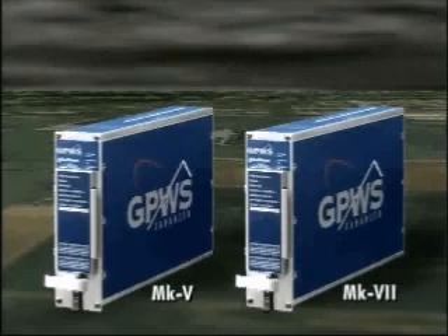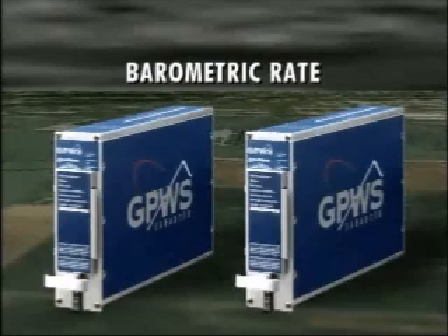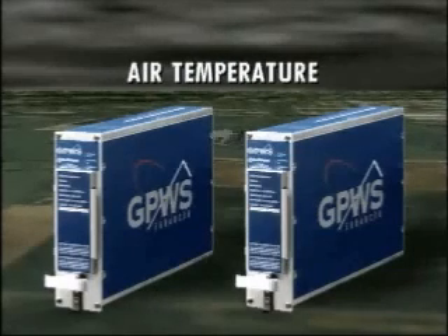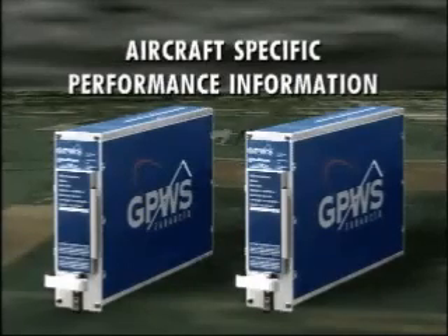The Mark 5 and Mark 7 GPWS offer detection and warning for encounters with wind shear up to 1,500 feet above ground. GPWS uses airspeed, radar altitude, barometric rate, angle of attack, air temperature, vertical and longitudinal acceleration, and aircraft-specific performance information to detect encounters with severe wind shear. When an aircraft first encounters the strong headwinds, decreasing tailwinds, and vertical updrafts associated with the outflow of microburst activity, the amber GPWS wind shear alert lamp will illuminate and remain on as long as the condition persists.